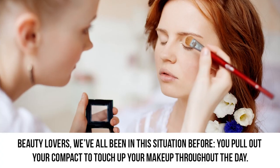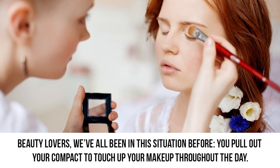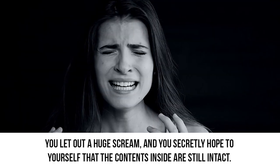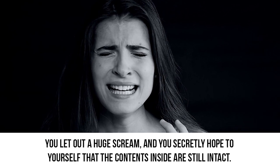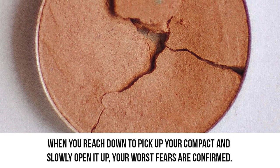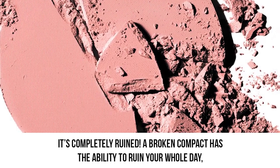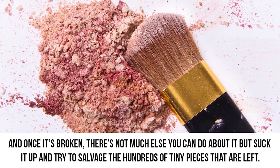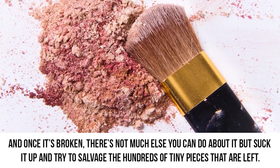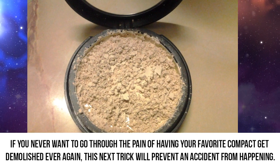Prevent accidents. Beauty lovers, we've all been in this situation before. You pull out your compact to touch up your makeup throughout the day, and then suddenly your compact magically escapes your grip and goes crashing to the ground. You let out a huge scream and secretly hope the contents inside are still intact. When you reach down to pick up your compact and slowly open it up, your worst fears are confirmed — it's completely ruined. A broken compact has the ability to ruin your whole day, and once it's broken, there's not much you can do but try to salvage the hundreds of tiny pieces that are left.